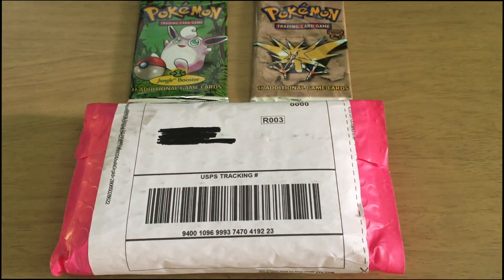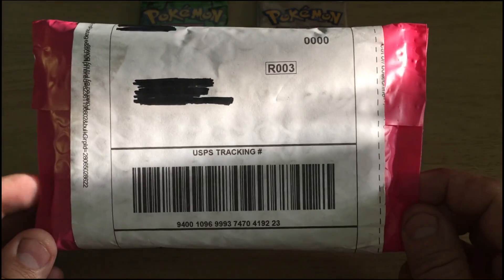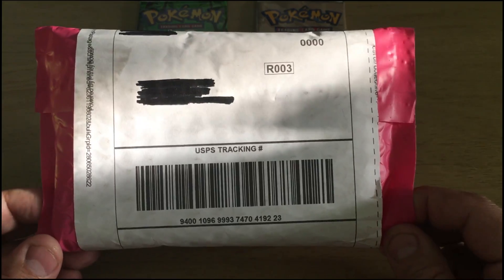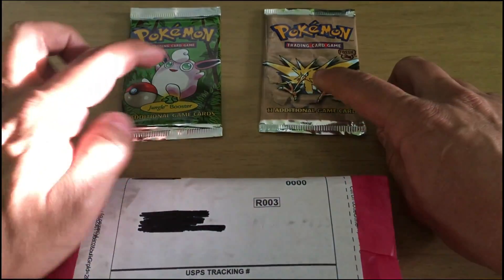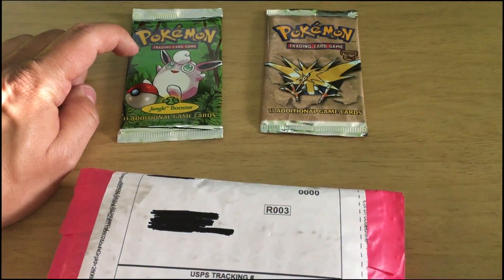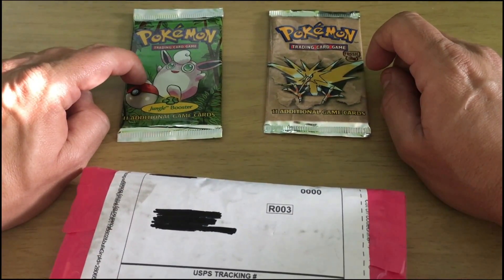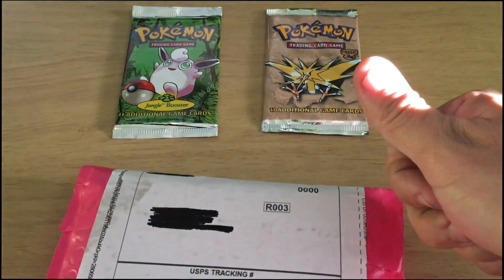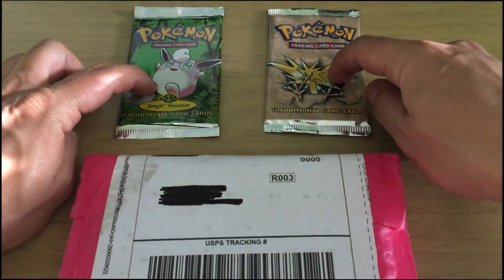Hi everybody, Aztec2002 back again. So today I got that last package that I have been telling you guys all about. This is something that's very, very special to me now. It's going to be very valuable. As you can see in the background, these are the two vintage packs — the jungle pack and the fossil pack that I will open. The only way I will open these two packs is this one here will get to 100 subscribers and this one here to 125 subscribers. So everybody out there who has subscribed to my channel, please tell your friends and family about the channel and we will go and open these two packs and see what we can get.